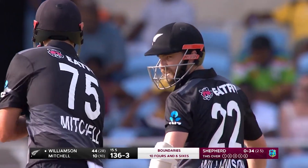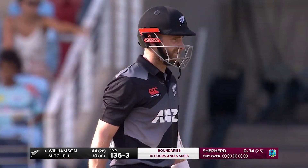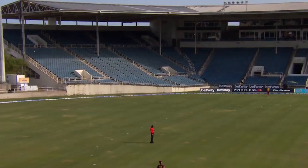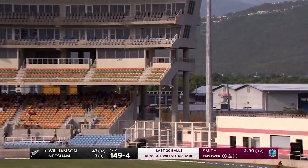I didn't think he wanted that length, Romario Shepard. But the margin for error is so slim. Just sat up with pace off, allowed Kane Williamson to pick his spot. Only two deep fielders, square off the wicket.